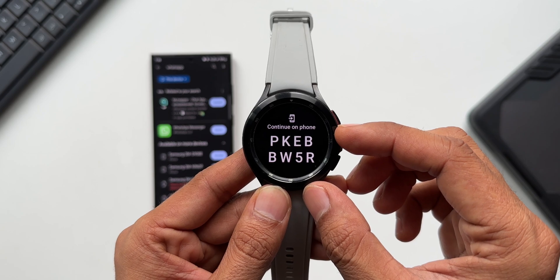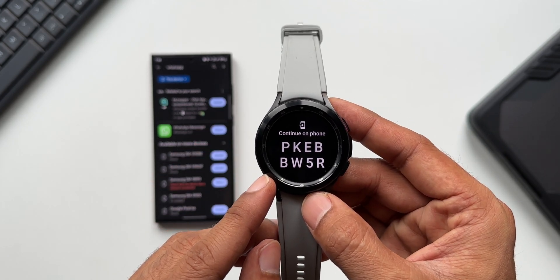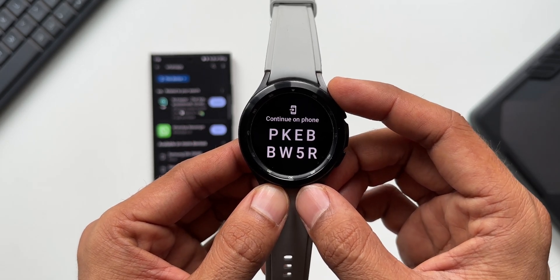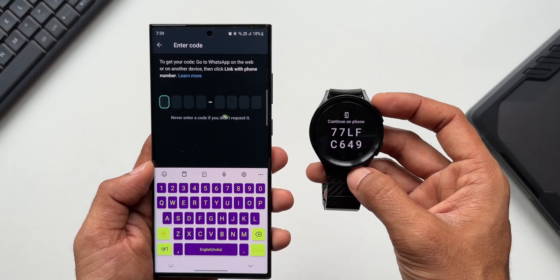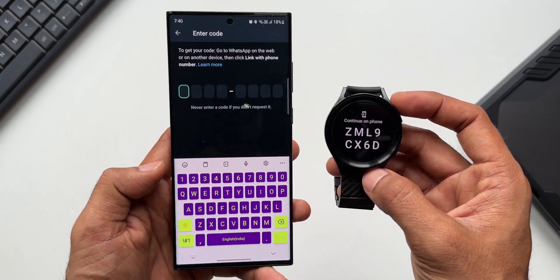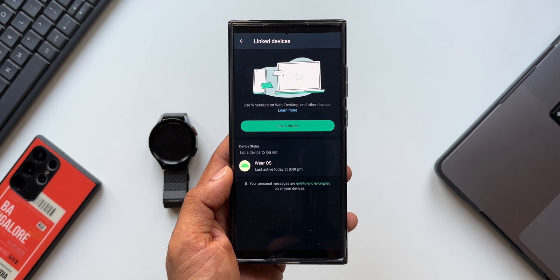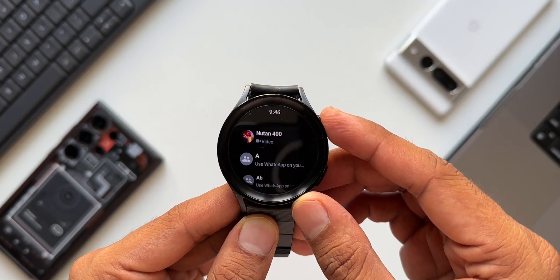Now that the app is installed, let's open it. It's going to ask you for a code and ask you to continue on the phone — the same code has to be entered on your phone as well. Once you enter the code, the watch gets linked with your phone and all your chats will show up right here on the watch. Just enter that code and your watch will be linked — that's all you need to do.